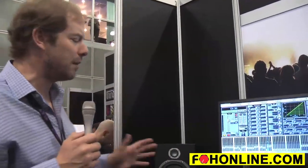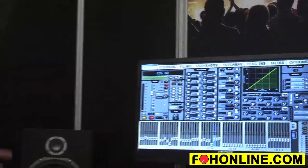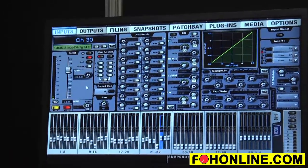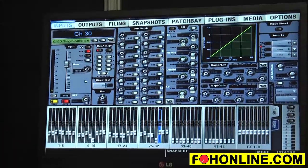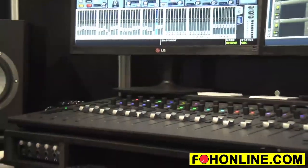With Venue 4.5 software, we now have the ability to network multiple systems together, meaning we can share I/O with intelligent gain tracking between systems. I should point out that all of these capabilities are also available to existing S3L owners as a free upgrade — just visit the website to take advantage of that.